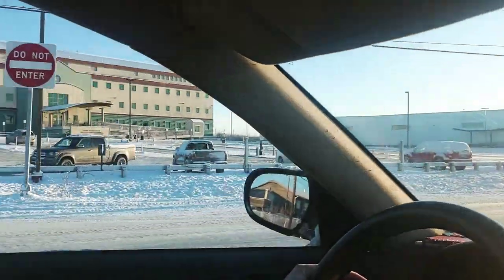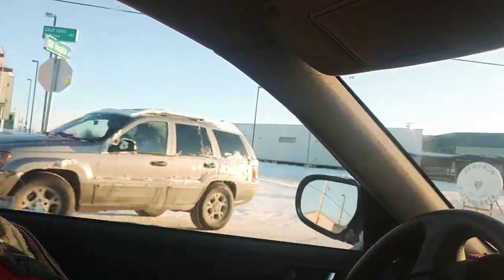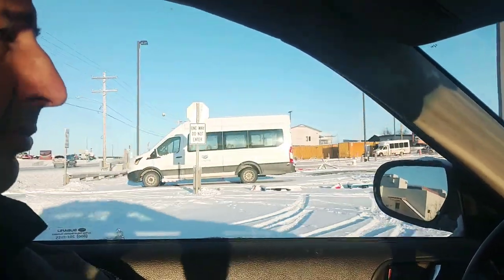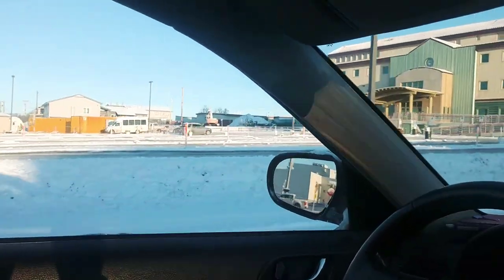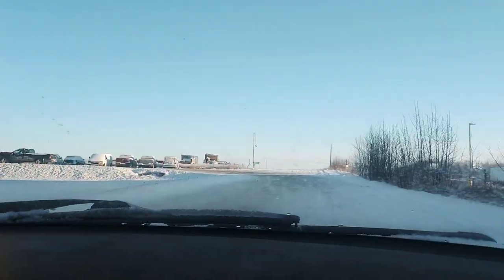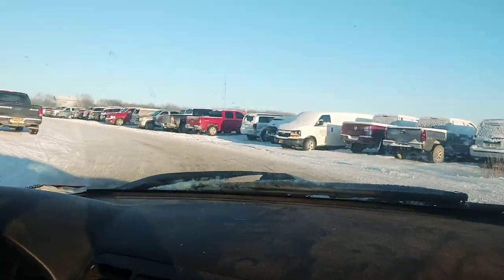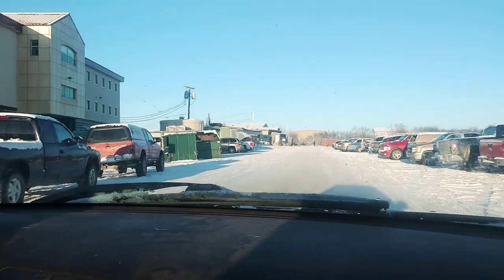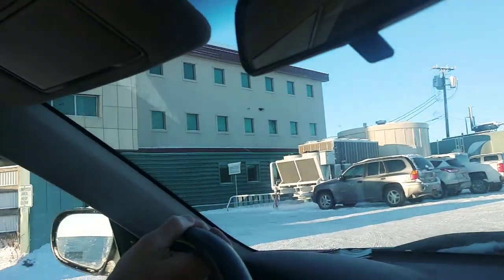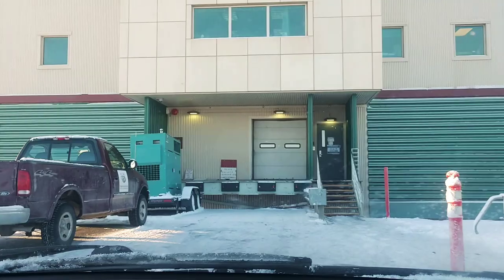Over here on our left is the building that I work in — we're going to turn in there. That building also has the parking lot where they do COVID testing. When Matt or anyone in the community wants to get a COVID test, they drive right up to those yellow shipping containers. Now we're coming up the driveway, making the turn into the parking lot. This is where I park my car, get out my badge, and head right into the building through that door. Thanks Matt, that was a great drive!